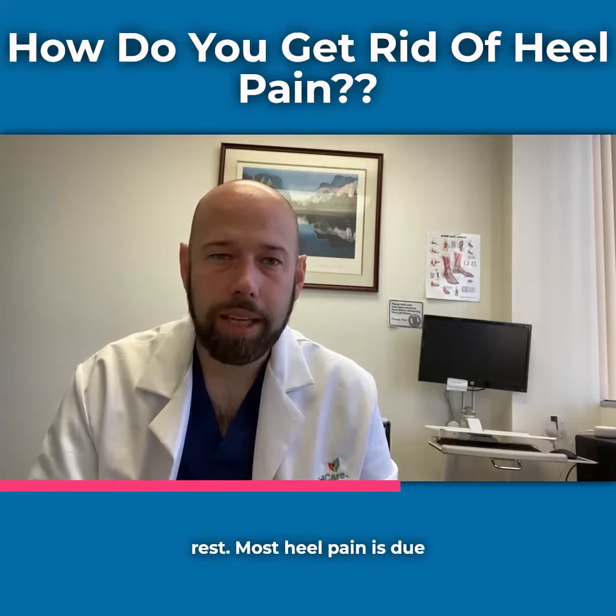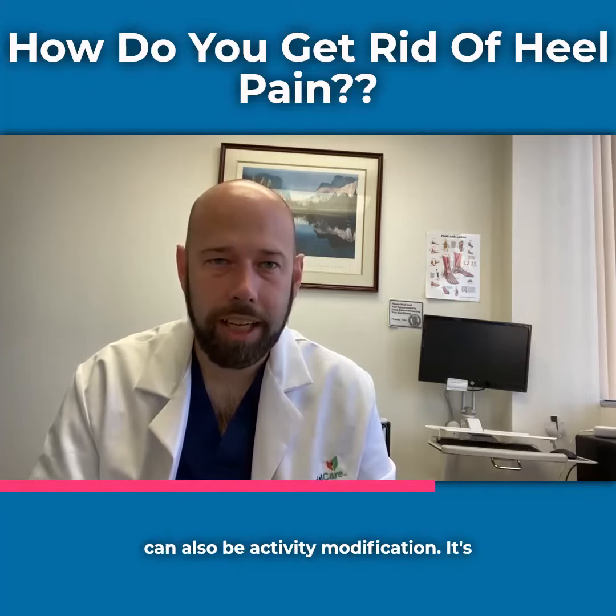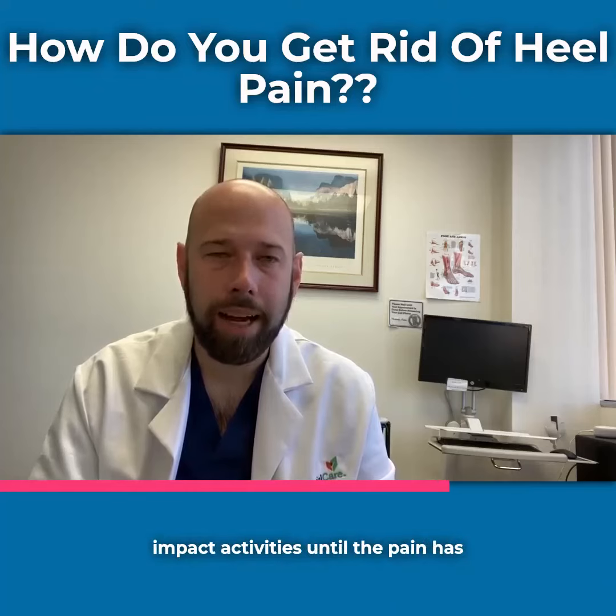Most heel pain is due to overuse. Rest isn't just staying off your feet altogether — it can also be activity modification. It's making sure that you avoid high-impact activities until the pain has subsided.